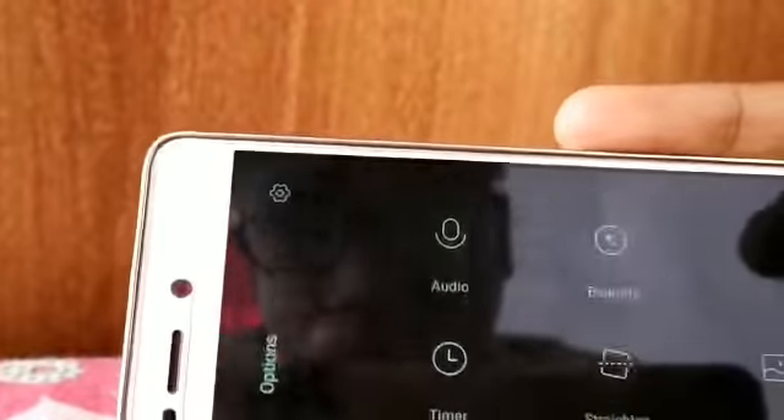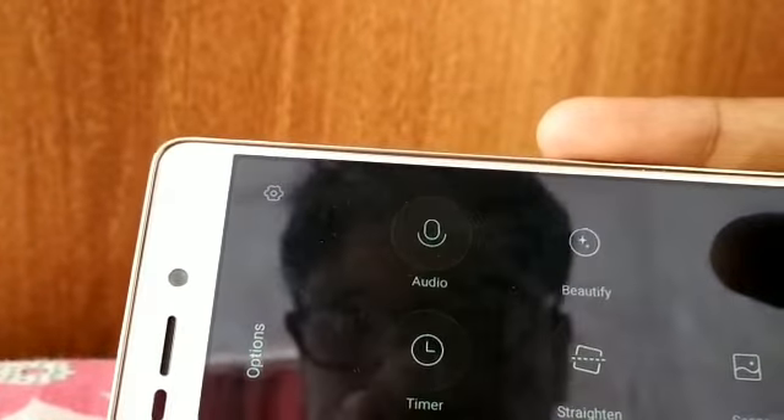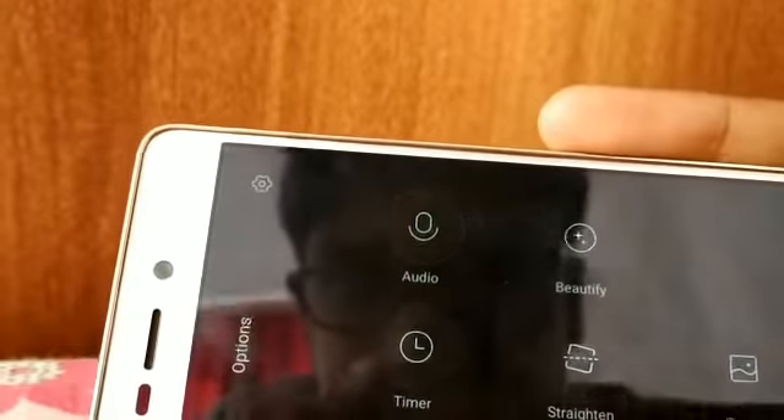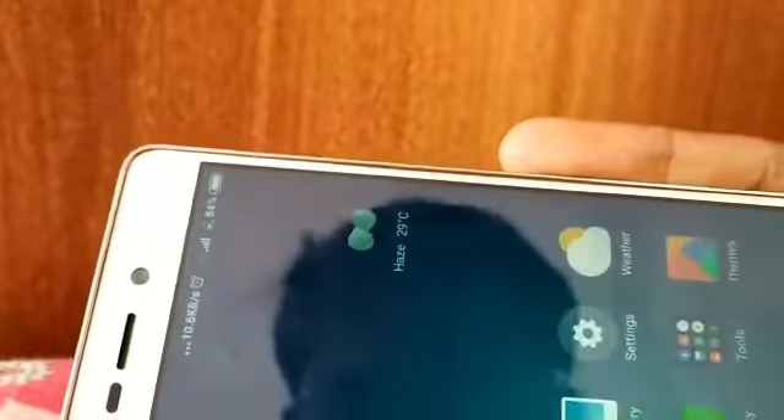Let's check the camera — is there any improvement? There are new options. They were saying they would add portrait mode and something like that, but I can't see that mode.